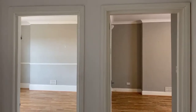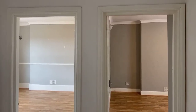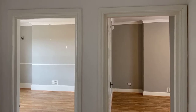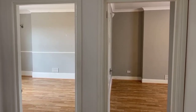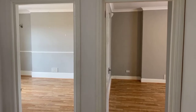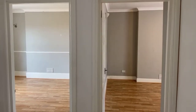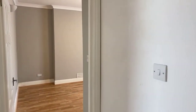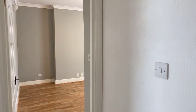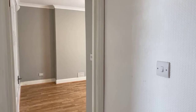Hi guys, it's Alex from Oakwood Homes. I hope you are all well and safe. Today I'm here to bring you this lovely spacious one-bedroom flat located in The Haven on Appleston Road, Margate, currently on the lettings market at £550 per calendar month along with a five-week deposit.